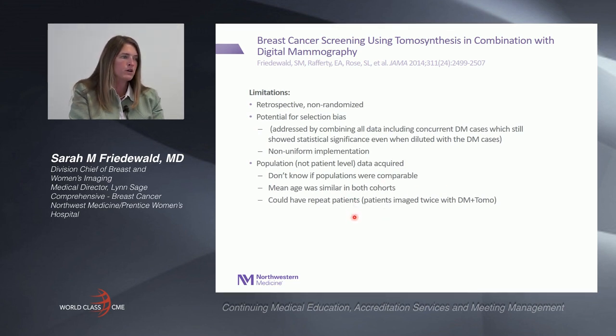The strengths of our study were the large patient volume, statistical significance that prior single-site studies were unable to demonstrate, and diversity of locations and practice types — both academic and community — with varying radiologist specializations. It was typical of the US environment and can be extrapolated to many practices across the country. However, it was limited by being retrospective and non-randomized with potential for selection bias, though we addressed this by including concurrent digital mammography cases from hybrid sites. The study was population-based, not patient-level, and mean age was similar in both cohorts.